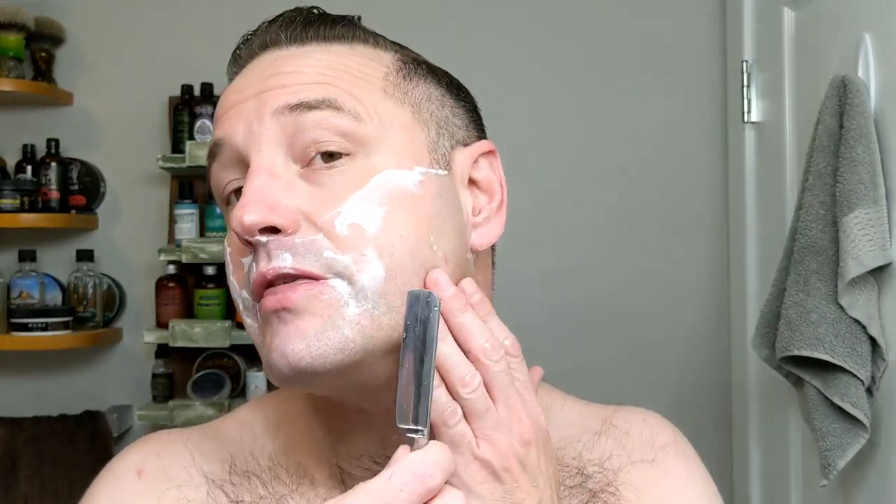Wow, definitely nice. That was a real telltale right there — how it goes on the upper lip and right in there. That was a very, very comfortable edge.